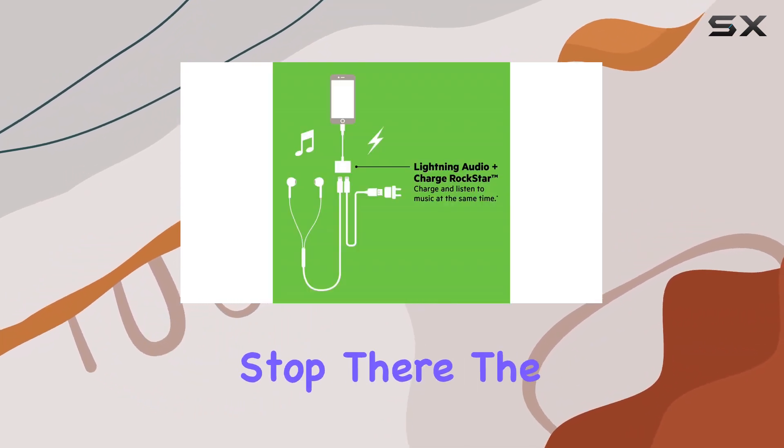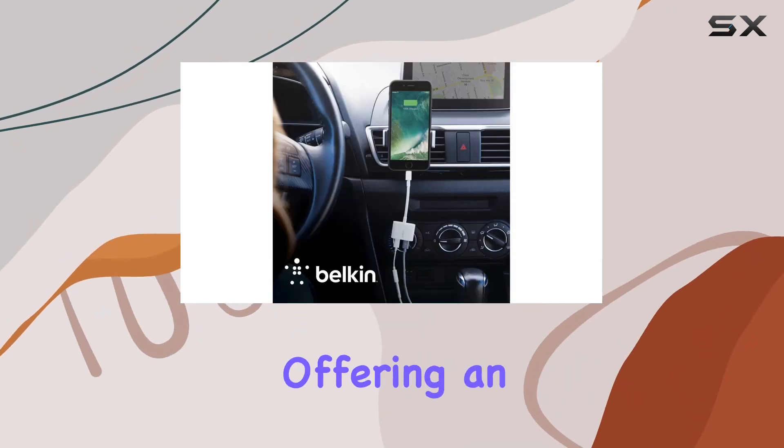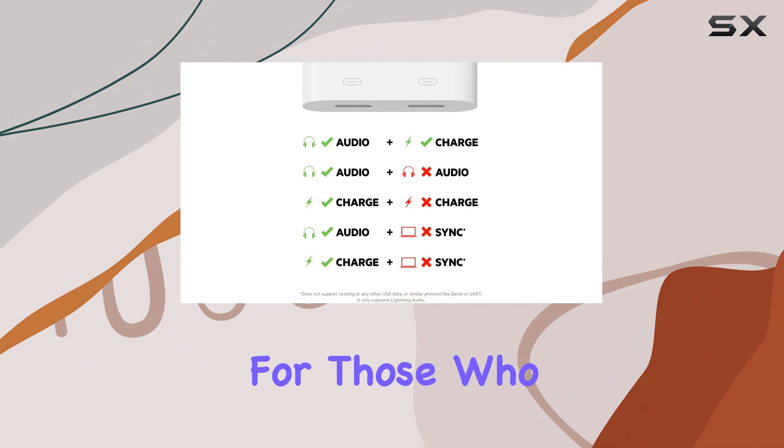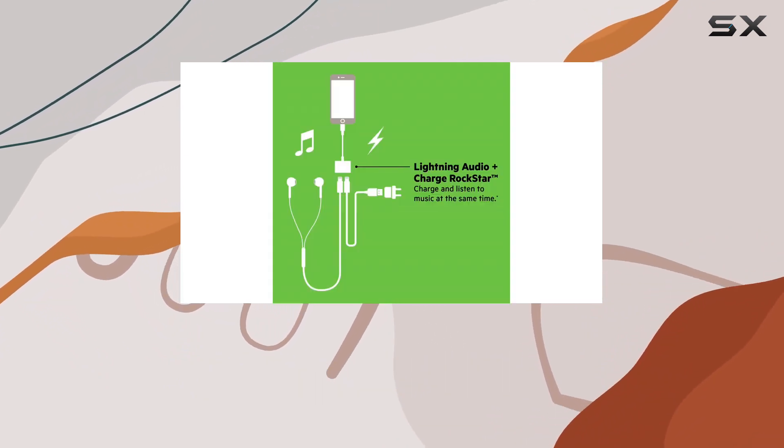But it doesn't stop there. The Rockstar also caters to the higher power delivery required by premium headphones, offering an excellent solution for those who demand superior noise cancellation without the hassle of batteries or additional power supplies.